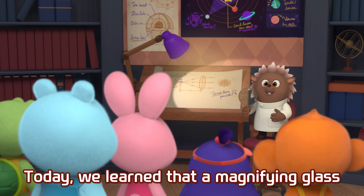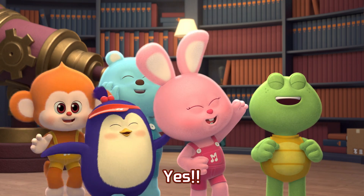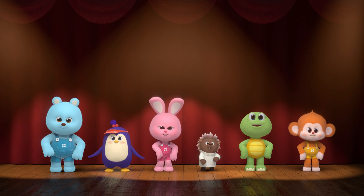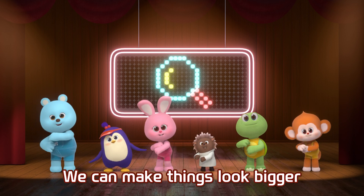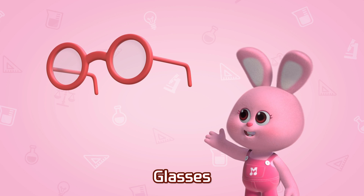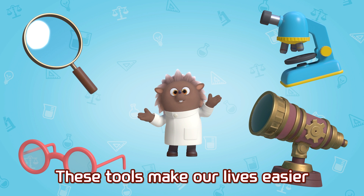Today we learned that a magnifying glass makes our lives more convenient. Using a magnifying glass, we can make things look bigger. And what else? Glasses, microscope, telescope. These tools make our lives easier.